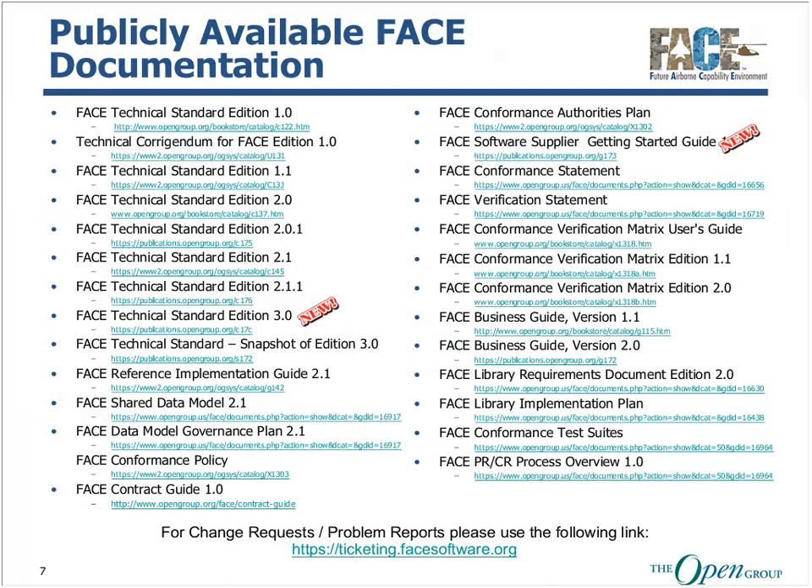We have been busy over the last seven years. The FACE consortium has been very productive. We have not only published multiple revisions of the FACE technical standard with incremental improvements, but we have also published a shared data model with a government's plan, business and contract guides, and a fully operational FACE software verification conformance and library process. We have also created a FACE problem request and change request process for adjudicating any corrections to the published standards.